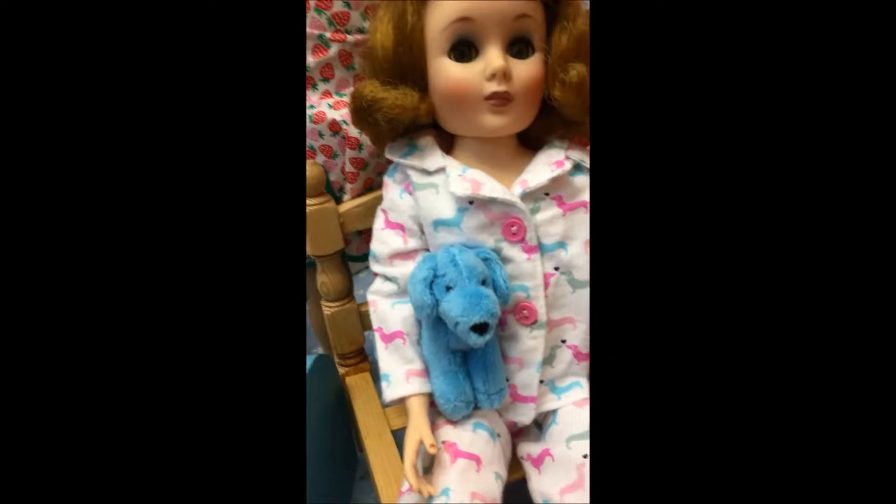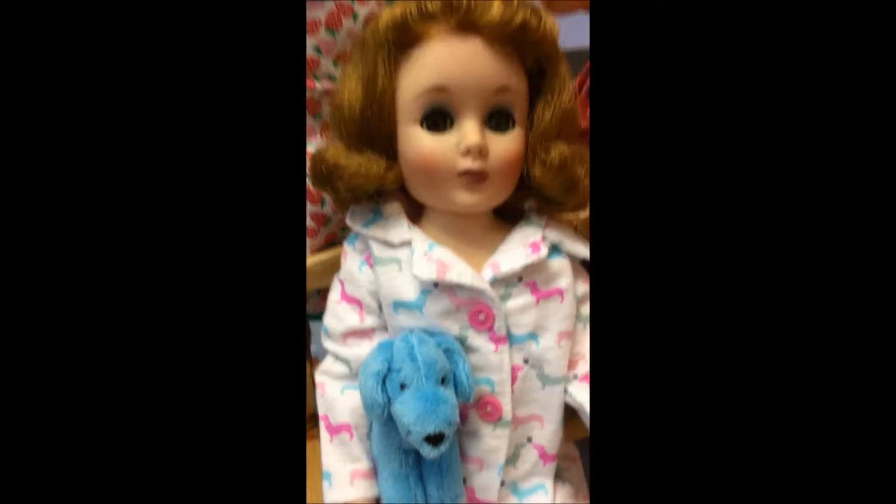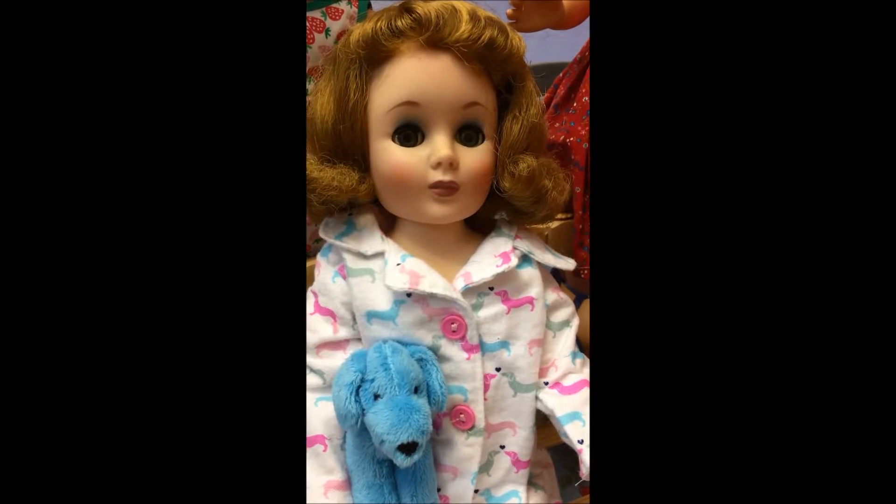Now this is Carolyn. She is about 14, I think, and she is Mary Ellen's older sister. As you know, Mary Ellen's about 9 or 10.